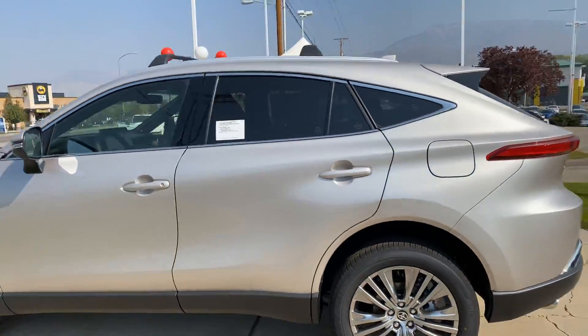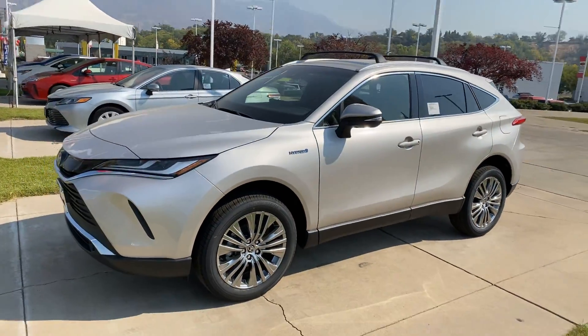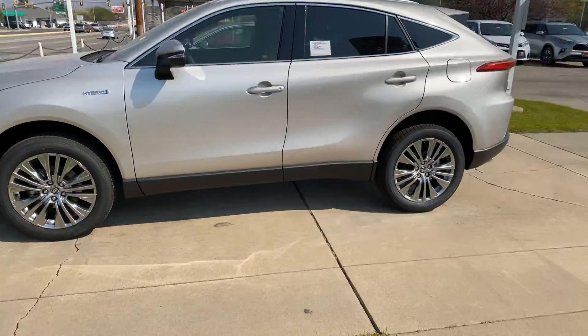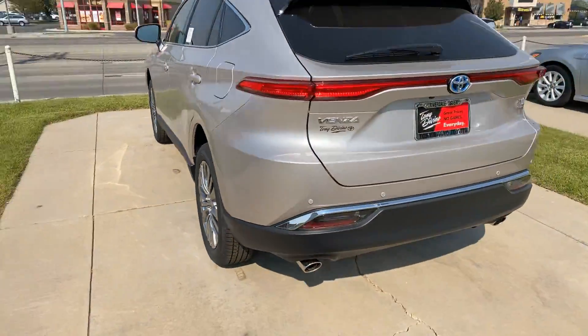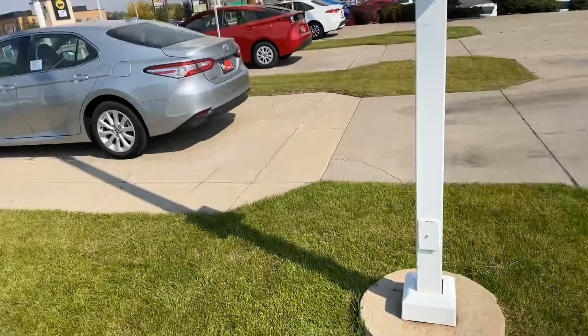So this one right here just happens to be an XLE. Beautiful color. All of the Venzas are hybrids. Heated and cooled seats. JBL premium sound. You've got parking sonar in that rear bumper. These Venzas have been super hot this year. As Tony DeVino Toyota goes, we've been the largest selling dealer of the 2021 Venzas.